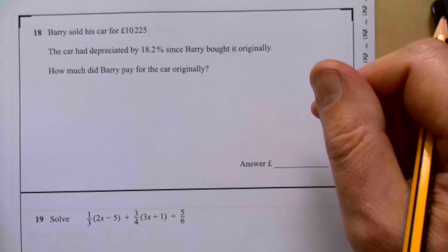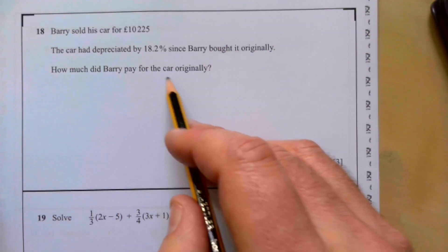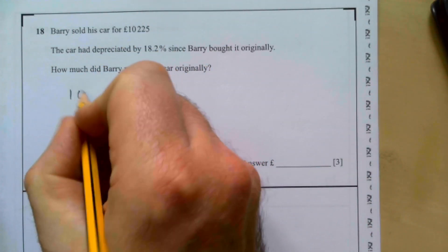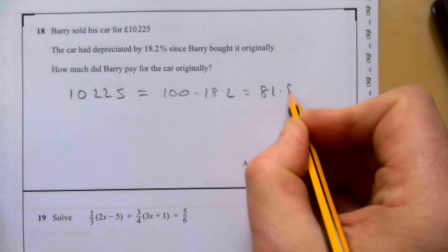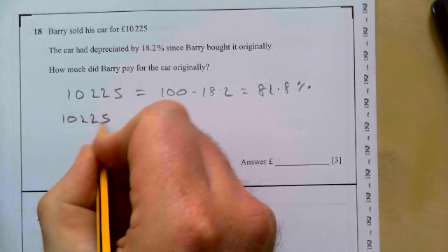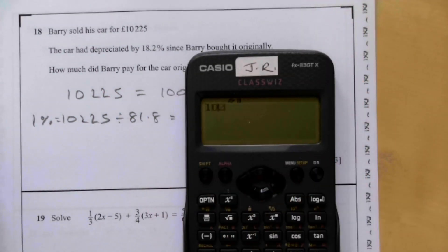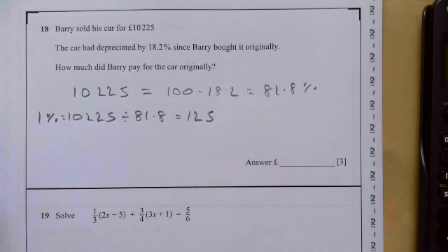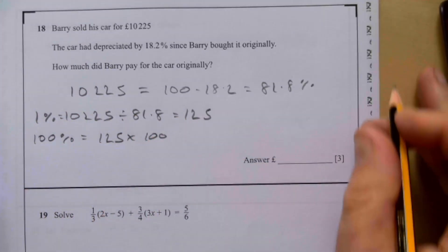Question eighteen: Barry sold his car for £10,225. The car had depreciated by 18.2% since he bought it. So £10,225 represents 100% − 18.2% = 81.8% of the original price. Dividing: 10225 ÷ 81.8 = 125 (this is 1%). Multiplying by 100: the original price was £12,500.